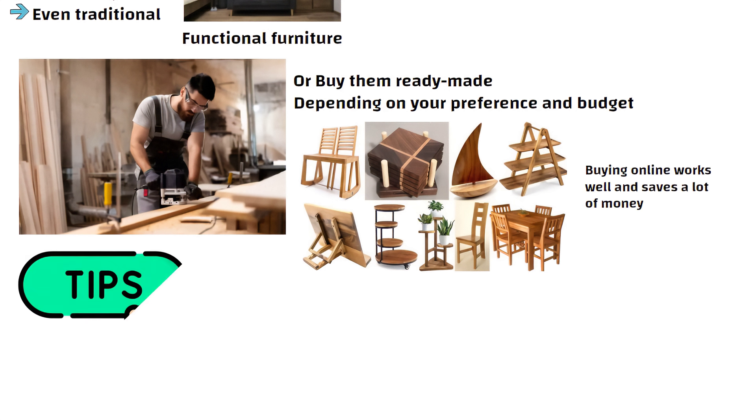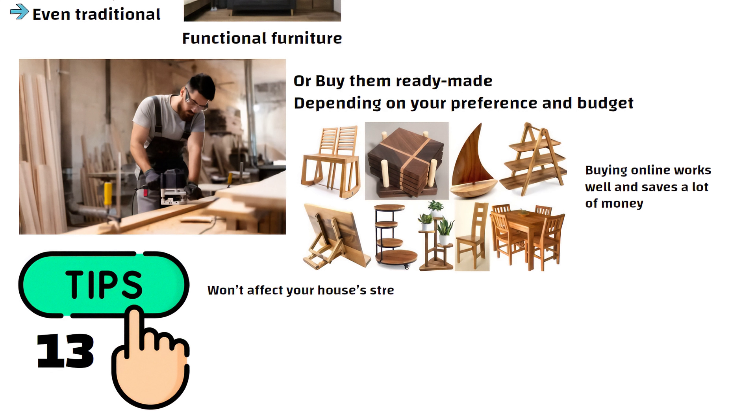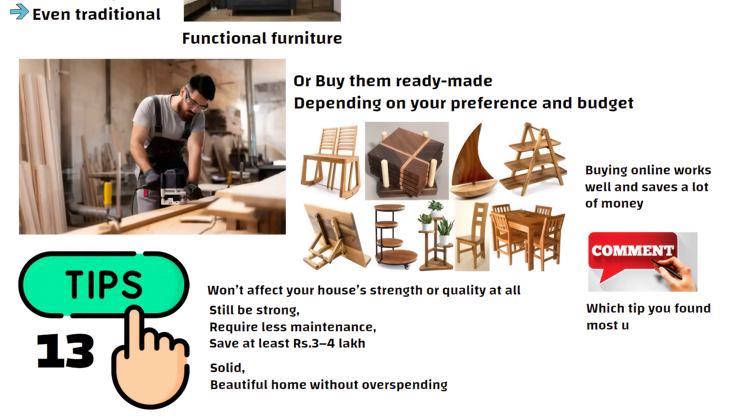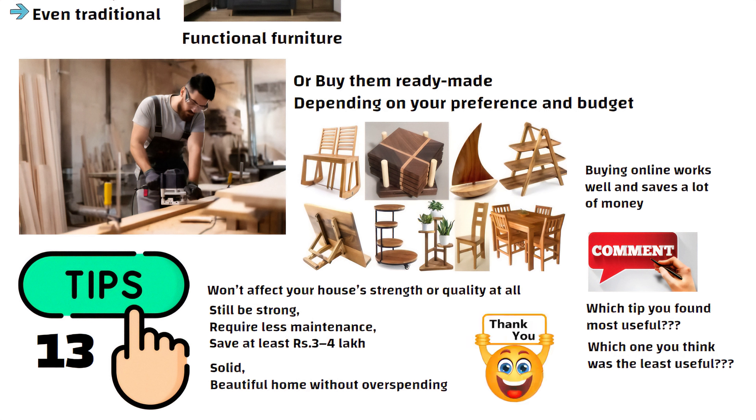These 13 tips I have shared won't affect your house strength or quality at all. In fact, your home will still be strong, require less maintenance and you will save at least 3 to 4 lakh rupees — actually even more in many cases. Follow them and you will have a solid, beautiful home without overspending. So friends, tell me in the comments which tip you found most useful and which one you think was the least useful. See you in the next video. Thanks for watching.